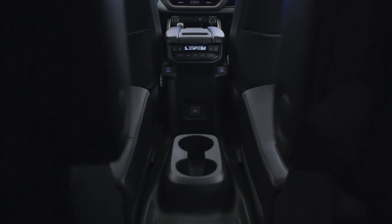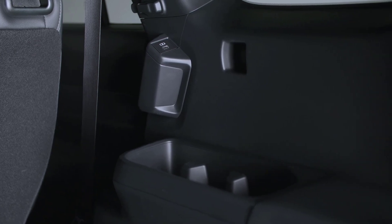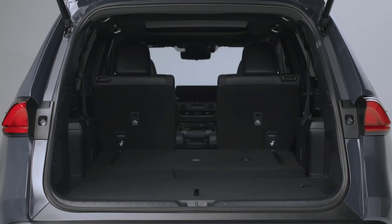The Grand Highlander has more cargo space than the regular Highlander. Behind the third row, it has nearly five cubic feet more of extra cargo space. And when you put all the seats down, there's 98 cubic feet of cargo space, which is about 16% more than the regular Highlander has.